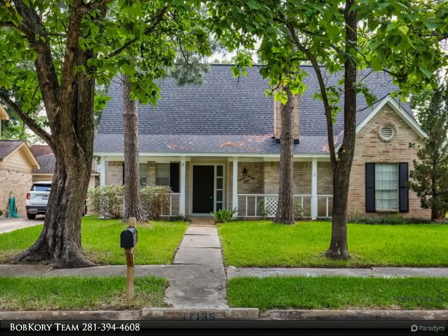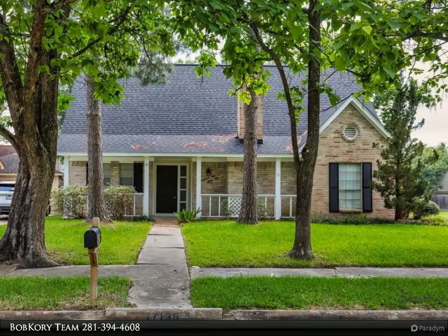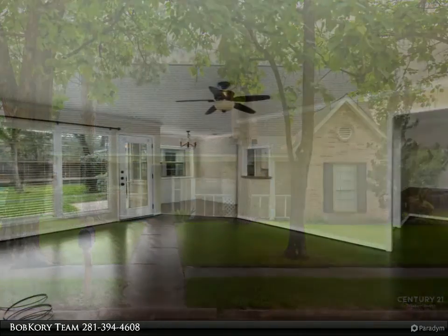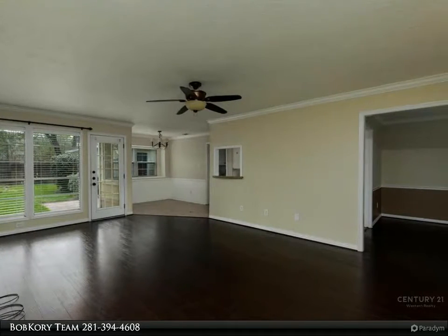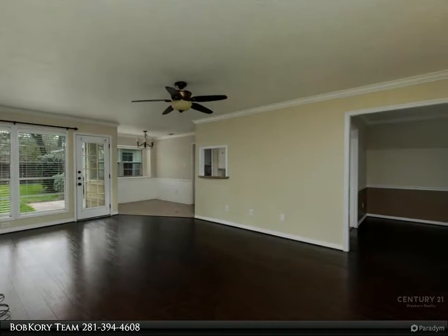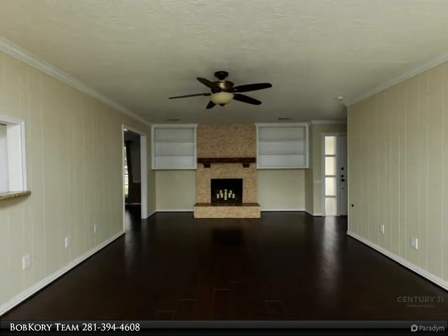This Century 21 Western Realty property video is presented by the Bob Corey Team. Great four bedroom, two bathroom two-story home on a corner lot. Kitchen has granite countertops, tile floors, and stainless steel appliances. Family room with built-ins and laminate wood flooring.